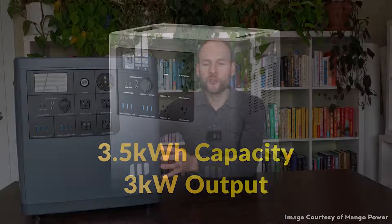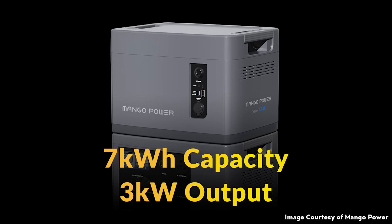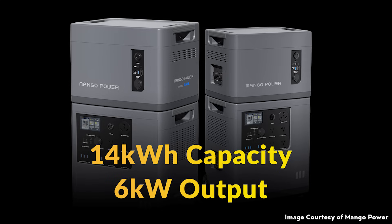When it comes to using this as a home battery backup solution, just a single Mango Power E has a little bit over 3.5 kilowatt hours of battery capacity — a good amount of storage in a single unit. It's also modular, meaning you can add an extension battery and connect two Mango Power E's together, each with one extension battery, expanding capacity all the way up to a little bit over 14 kilowatt hours.